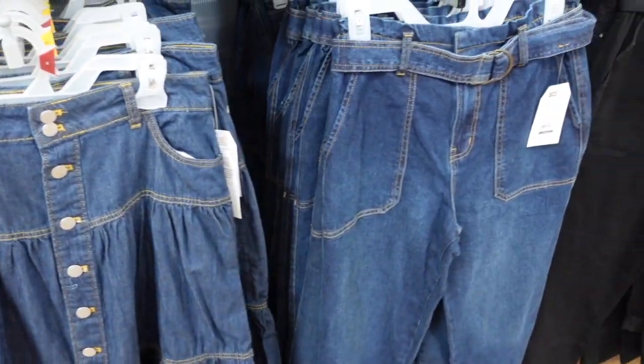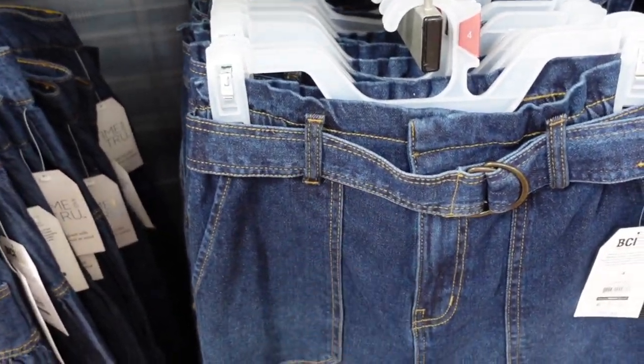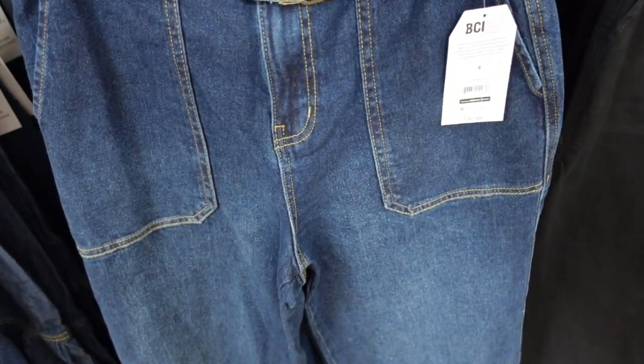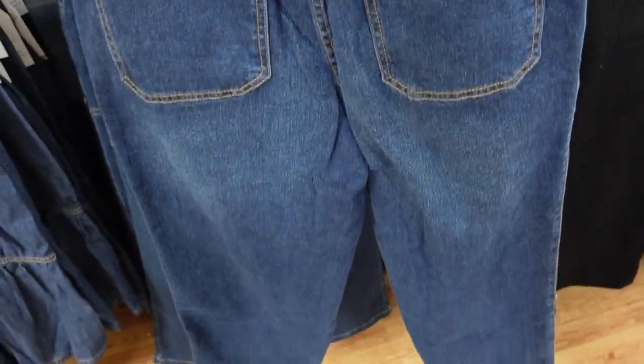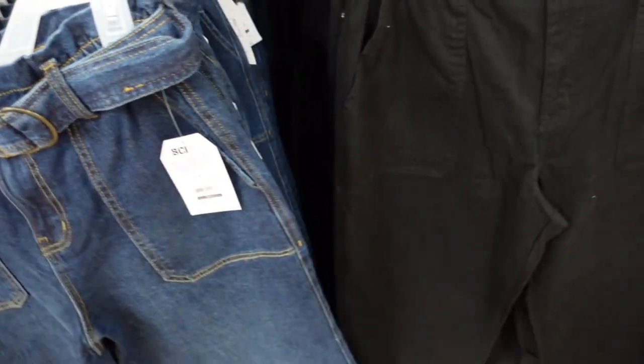New belted pants also from Time and True. These look high-waisted with pork chop style pockets, straight all the way down, and they look like a crop length. Elastic in the back gives that paper bag look. Comes in dark indigo and also black, and these are $26.98.